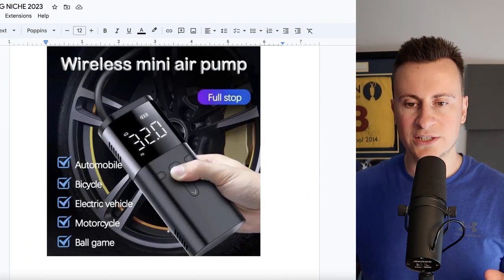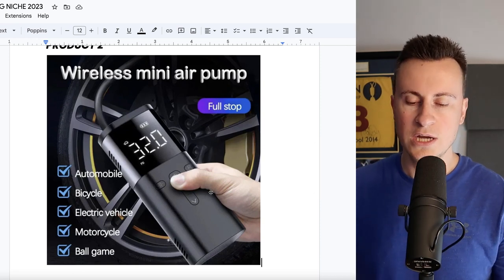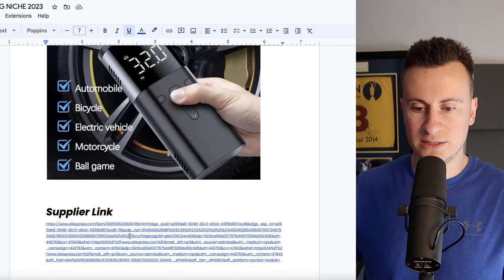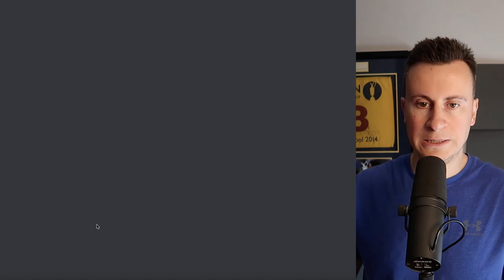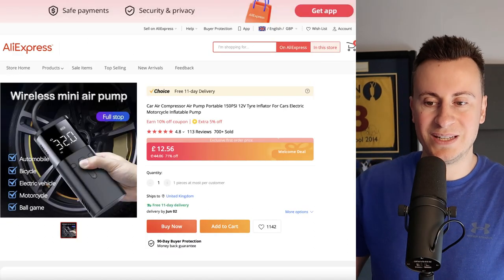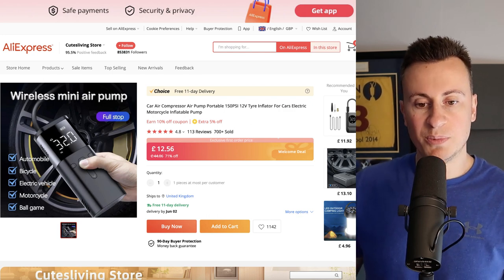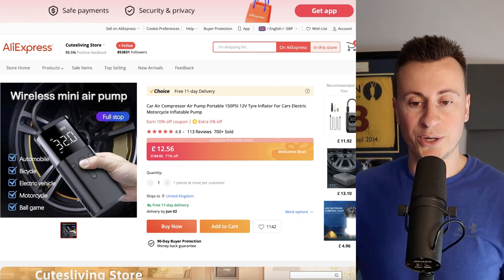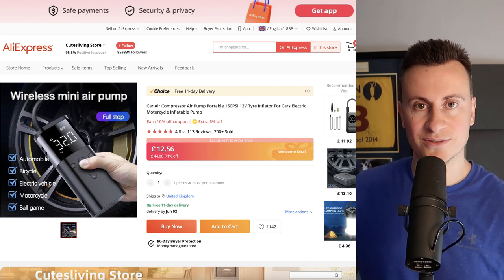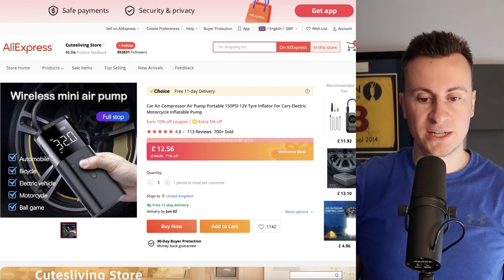Moving on to product number two — this is a really cool product. I actually have something similar to this and I used to sell a different style of it, which worked really well. I used it for cycling, but when you're going out camping and doing outdoor adventures you obviously have airbeds to pump up, and it may also help if you get a flat car tire out in the middle of the wilderness. There are lots of different applications for products like this.